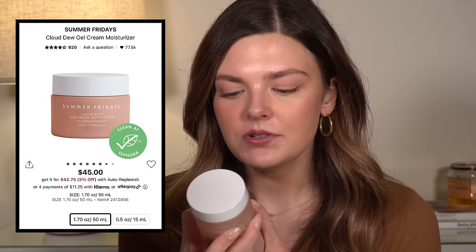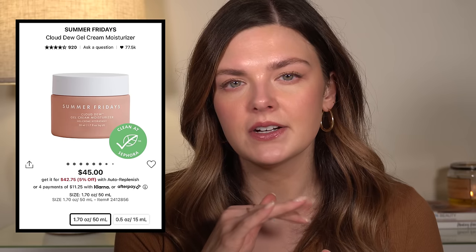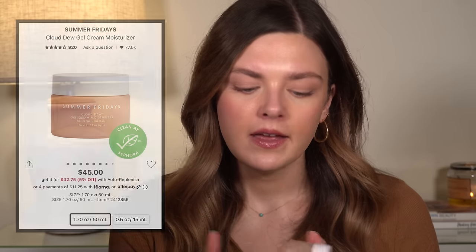I also used up the Summer Fridays Cloud Dew Oil-Free Gel Cream. This is the type of cream I mentioned earlier that is very thin and watery. For that reason I would not buy this again — that's just not the texture I really enjoy. I like something a little bit on the thicker side and this was a little too thin for me. However, if you have oily skin, you would love this because it's so lightweight and doesn't have the oils in it. It's fragrance-free, which I enjoyed, and it's a nice moisturizer — just not what I personally love.